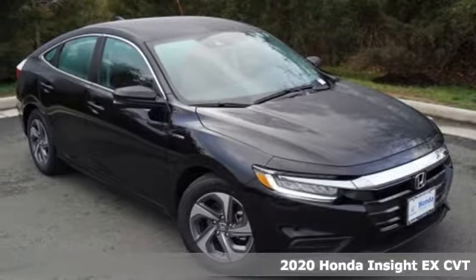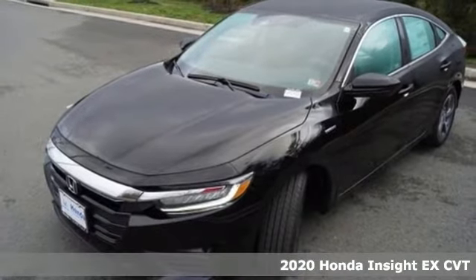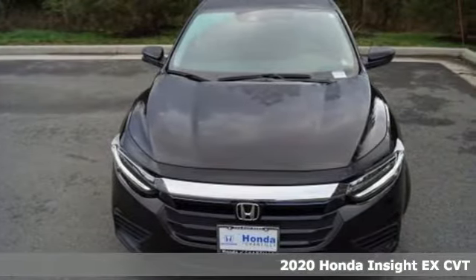Here's a new 2020 Honda Insight. When it comes to being in tune with your sense of style, fun, and concern for the environment, nothing matches the Insight.